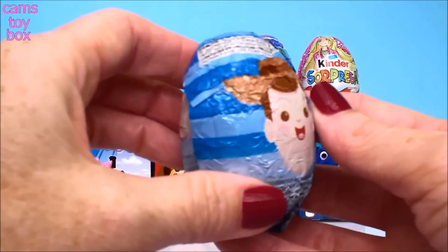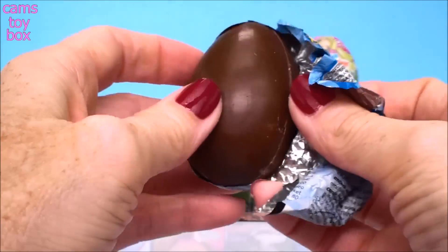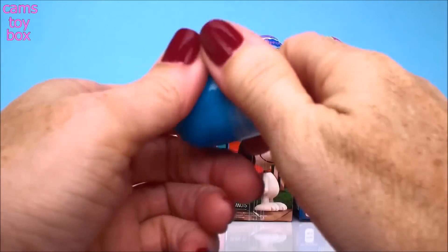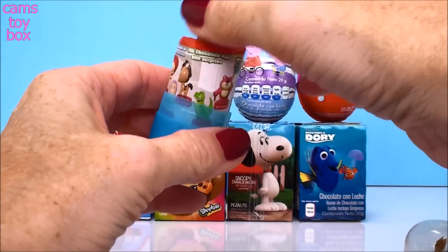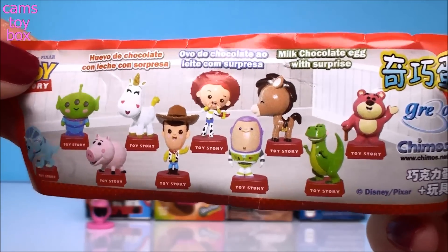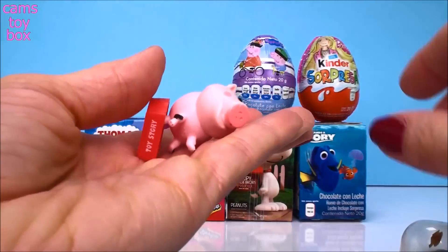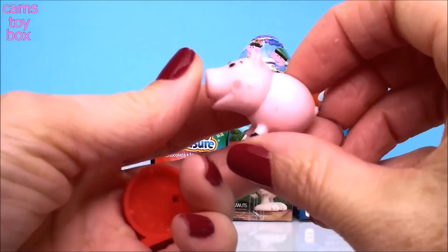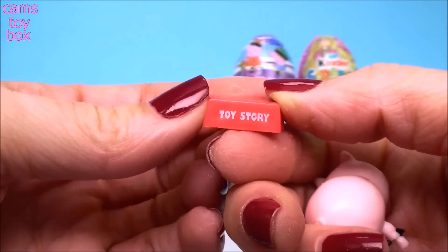And next is a Toy Story egg. There's Sheriff Woody and Buzz Lightyear too. Inside is the flyer. Lots of cool characters to collect. We got Ham. I love Ham. He looks really happy too. And it comes on a little display stand, and it says Toy Story.